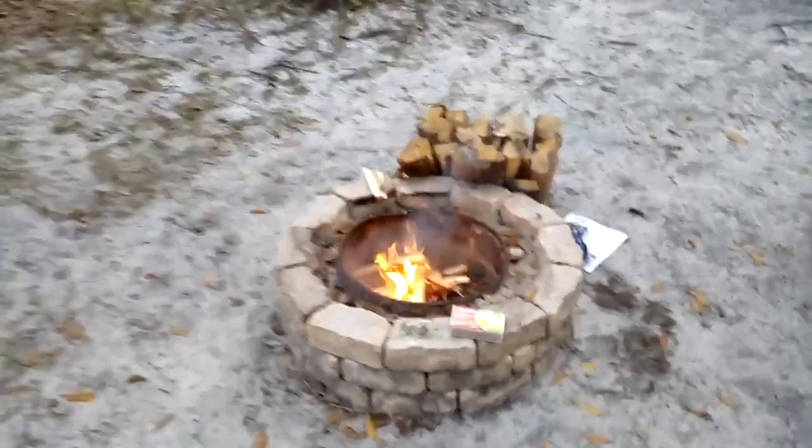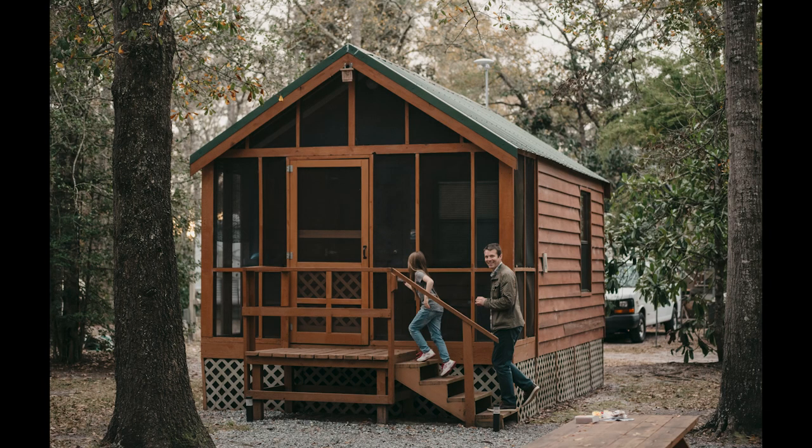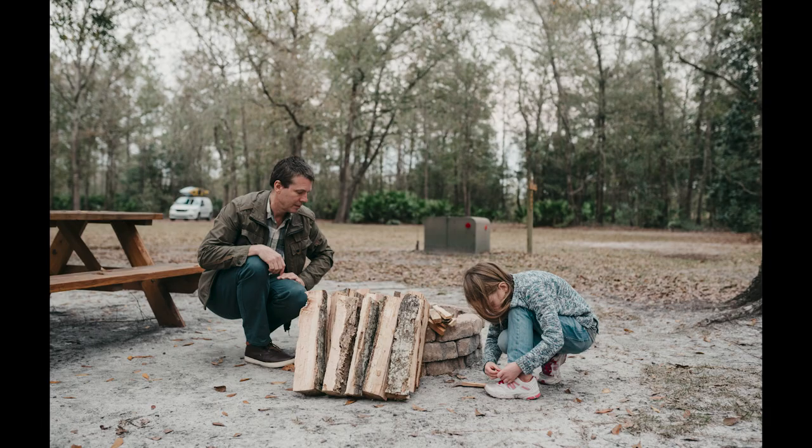Trying to start a fire here — see if the paper will get the wood going a bit, and then maybe stick some of these logs on. Well, it's not looking very hopeful to be honest. Don't put the fire directly on it, otherwise it will burn up and not be very tasty. Thank you so much for watching — please hit that like button and subscribe for more videos. Bye!